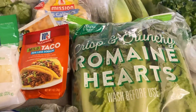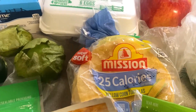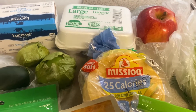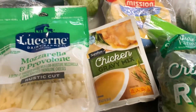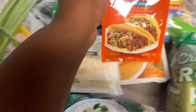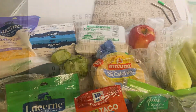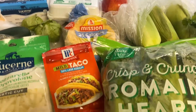I got some green onion, some romaine hearts, some tortillas — I want to make breakfast tacos and other tacos throughout the week — some taco seasoning, some chicken gravy, more cheese, and some vegetables. All together everything came out to just under $22, it was like $21.50.